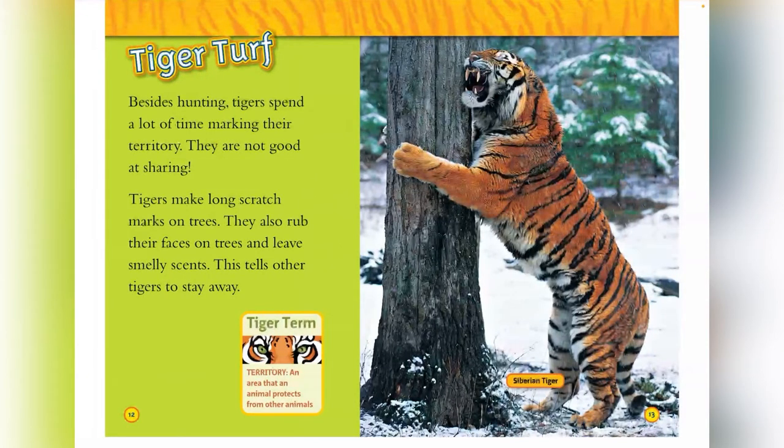Tiger turf. Besides hunting, tigers spend a lot of their time marking their territory. They are not good at sharing. Tigers make long scratch marks on trees, and they also rub their faces on trees and leave smelly scents. This tells other tigers to stay away. This is a Siberian tiger.